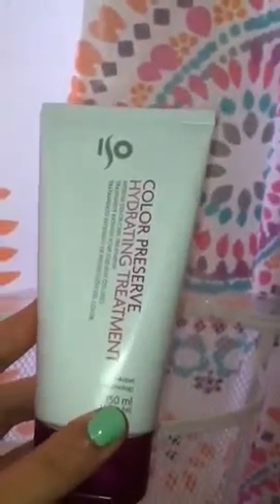This is another hair treatment I have — ISO Color Preserve Hydrating Treatment. This stuff is okay. I haven't colored my hair in a long time, but it is good for damaged hair. It's a color treatment, and my friend who is a hairdresser recommended it and gave it to me.